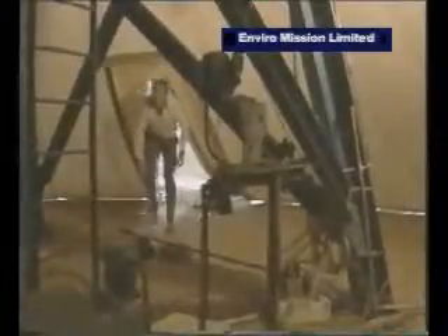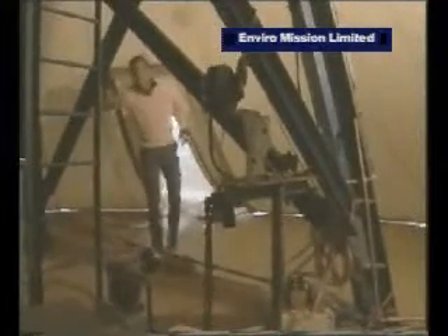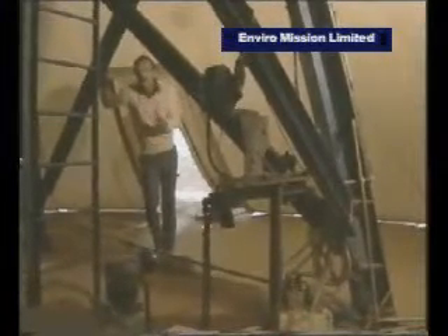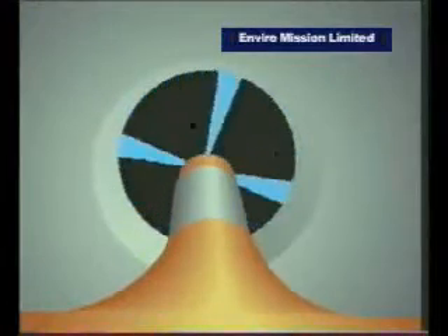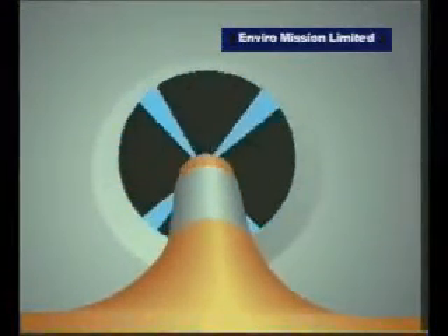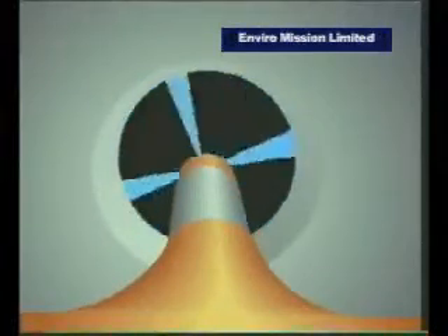In here is the turbine. It's supported quite independently of the rest of the chimney on this big steel tower, about 9 meters above. The four blades can be adjusted while the turbine is running to maintain a constant speed, or an optimum one of about 36 kilometers an hour. This pilot plant has generated a maximum of 60 kilowatts, but over a test period it averaged about 30 kilowatts of power output.